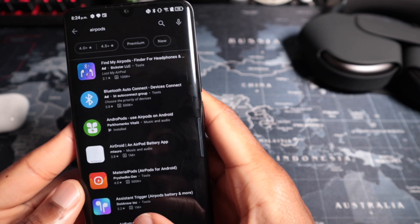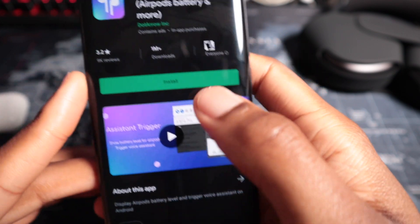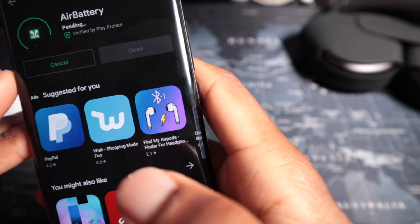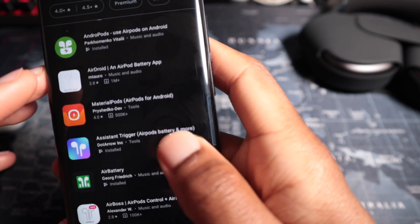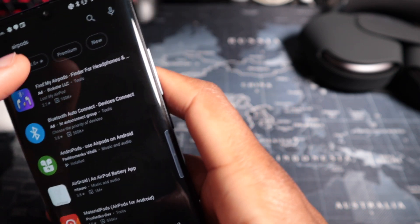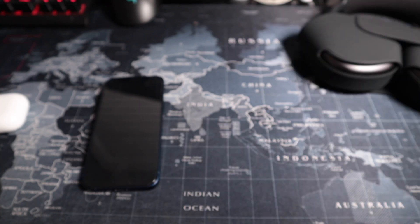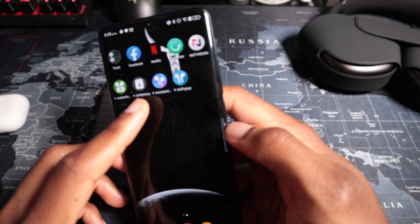Next is Assistant Trigger, rated 3.2 with 1 million downloads — very popular. Then there's Air Battery, rated 2.8 with also a million downloads. For our premium option we're going to go with Air Pop-up, which I just purchased for $2.29. So we're looking at four apps total: Andropods, Air Battery, Assistant Trigger, and Air Pop-up.